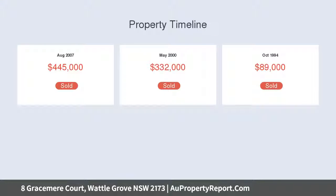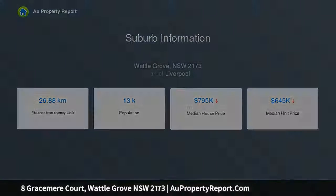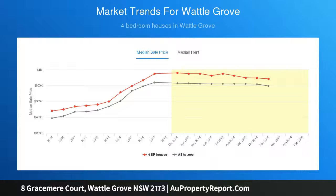This home offers convenience, style and tranquility through its huge alfresco area, multiple living areas and beautifully proportioned rooms. Situated close to parks, local shops, schools, transport and lakeside park, 8 Gracemere Court truly represents a magnificent sanctuary.